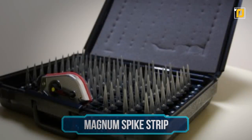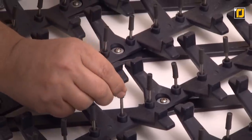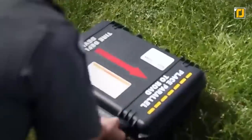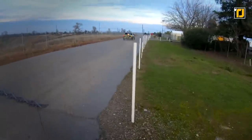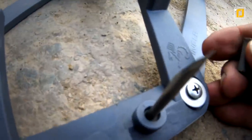Magnum Spike Strip. The Magnum Spike Strip should be a go-to portable deflation system for police officers. The spike system features a hard polymer or nylon casing that allows police officers to easily carry or deploy the system on paths that the suspect is bound to travel over.